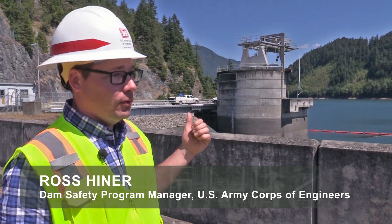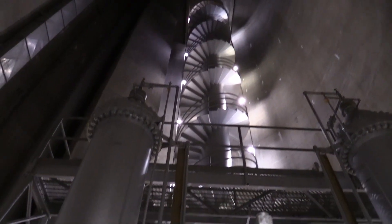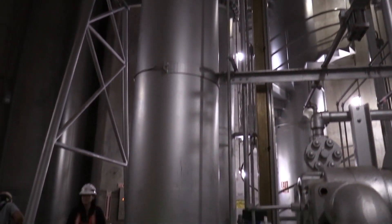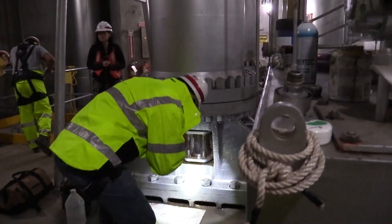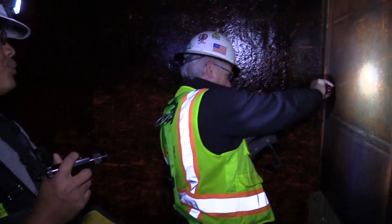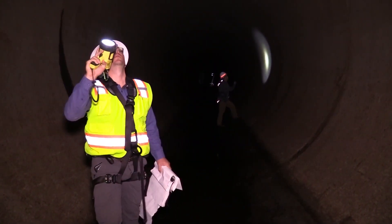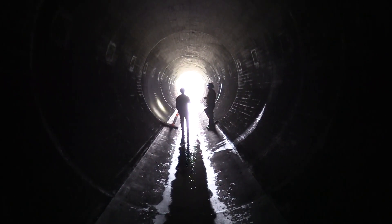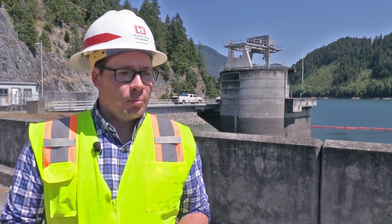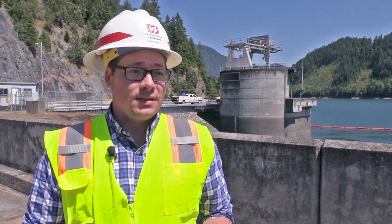We're doing an inspection of the regulating outlet, which is inside that tower right behind us. What we're looking for when we inspect the dam is really a change in condition — does this look out of the ordinary, does it look different from the last time we were here? We look for any major cracking in the concrete, the embankment, or the steel structures. For the regulating outlet specifically, we're looking for signs of cavitation damage, design flaws causing unsatisfactory performance, or corrosion in the steel that might lead to a problem in the future. We take our job very seriously and are always vigilant to make sure everything is operating as intended, both in day-to-day conditions and in extreme events we could see in the future.